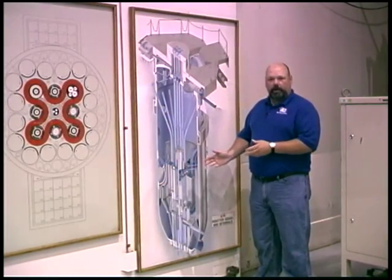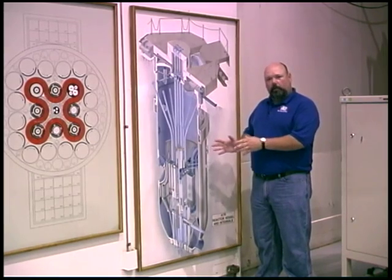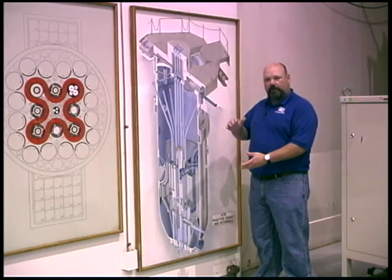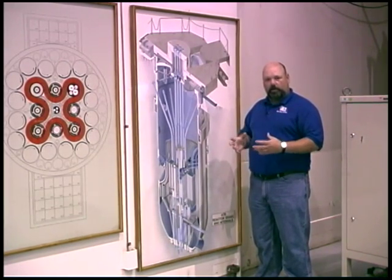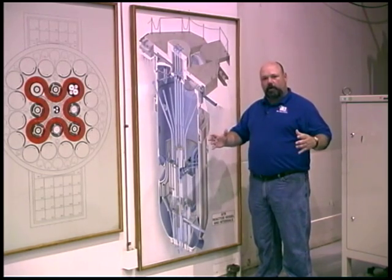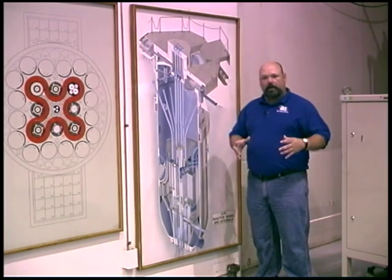Here we are at a drawing of the Advanced Test Reactor, showing the reactor vessel where the core is located, and it really shows the enormity of the reactor vessel. It's 35 feet tall, 12 feet across, and yet the core of ATR is relatively small — only 4 feet tall, 50 inches across — located towards the lower portion of the reactor vessel. Very compact core.